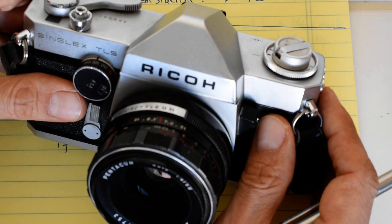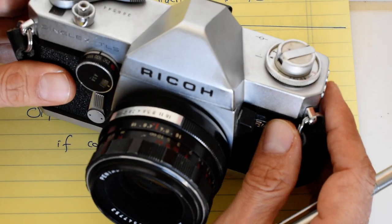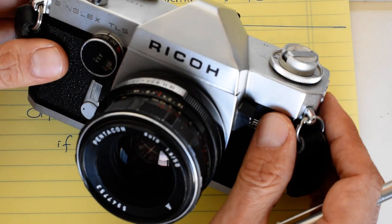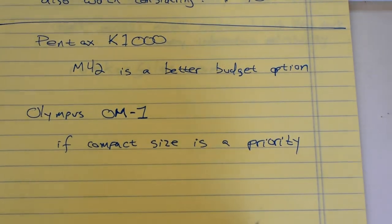I've got an ongoing project I'm calling "M42 on a Shoestring" where I've purchased some very inexpensive M42 equipment and I've been very pleased with the results. So that would be my suggestion as a budget alternative.